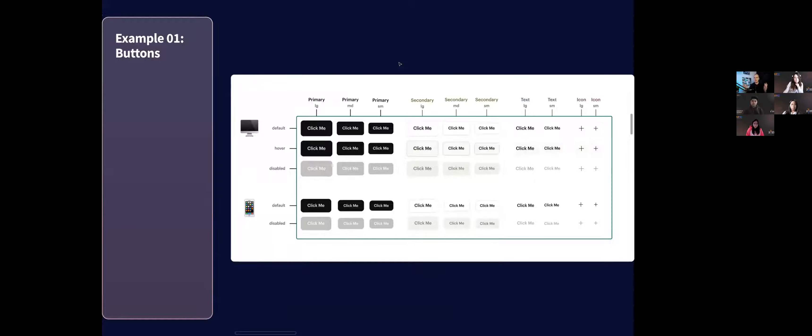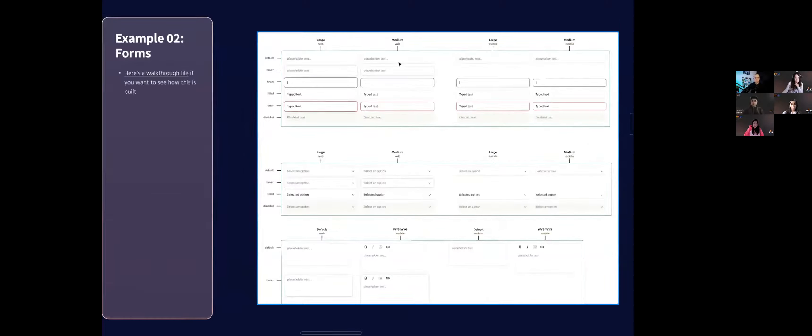You know you're going to use buttons everywhere, so upfront in the project I'll talk to engineers and say: 'Let's just spend a day figuring out what these things should be. Let's build them. Then everywhere you see me referencing a button, you know you already have that — it's a medium button in primary style.' Same thing for inputs. When I send this out, I'll include a whole walkthrough file about how to create this kind of thing and think through different types, breakpoints, and states.